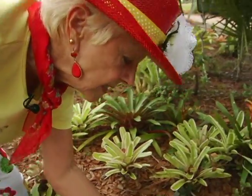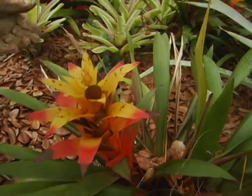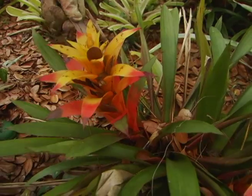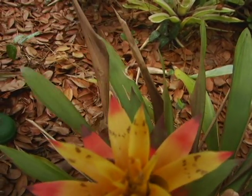Here we have the same species like on the other side we just showed you, but these are yellow with orange. They look like a sunflower, and as you may notice, this is not very appropriate the way they are.